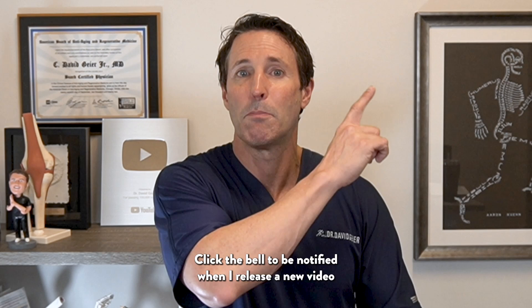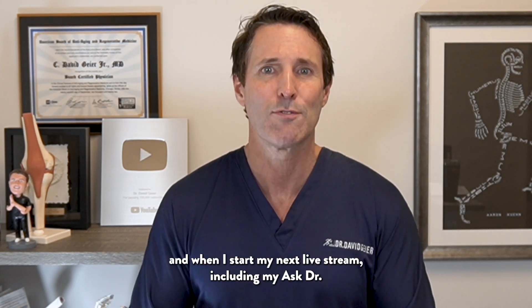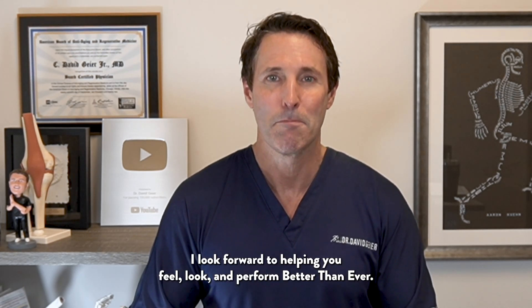Make sure to subscribe to this channel and click the bell to be notified when I release a new video and when I start my next live stream, including my Ask Dr. Geier live shows. Thanks for watching — I look forward to helping you feel, look, and perform better than ever.